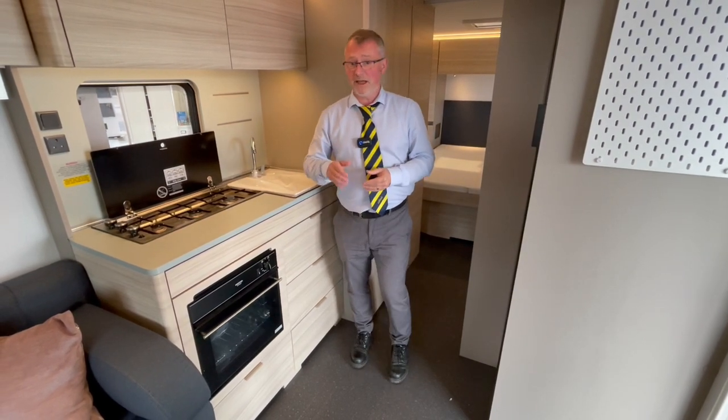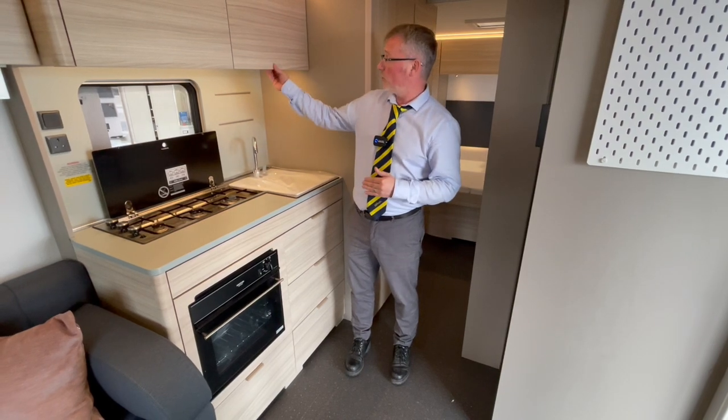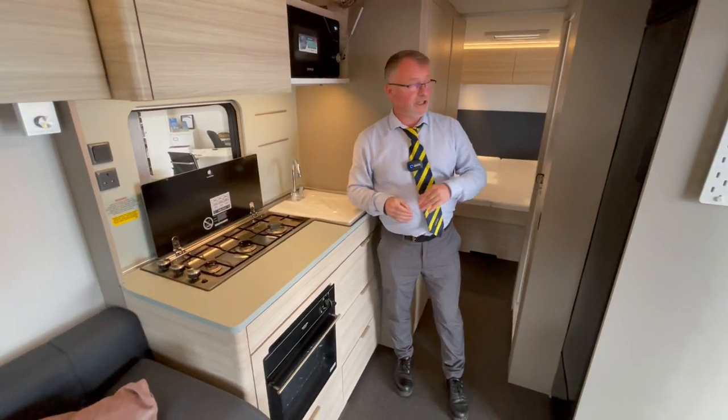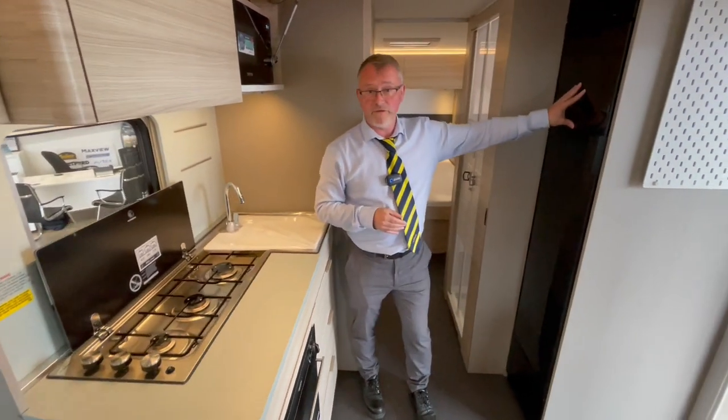We also have a duplex oven with grill, stainless steel sink, microwave, excellent storage and of course this large three-way fridge freezer.